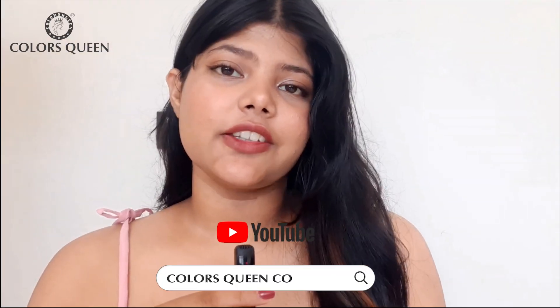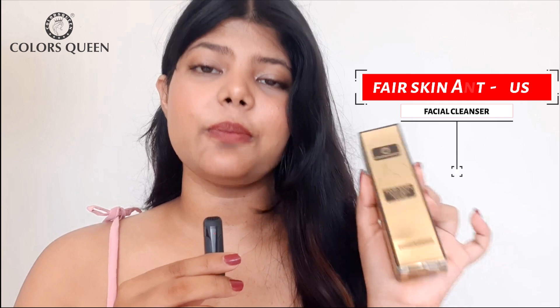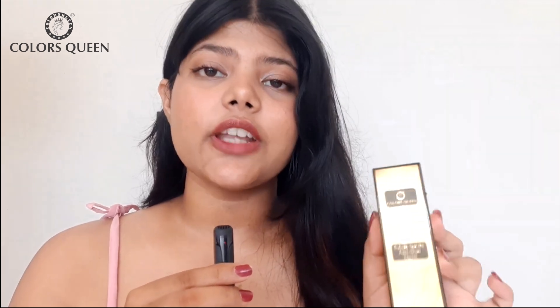This summer is officially one of the hottest summers we have experienced in many years and it is taking a toll on our skin. With all the excess sweat and oil, it is easier than ever for all the micropollutants to get inside of our skin and make it dull. Hey guys, welcome back to my channel. This is Preetzell and in today's video, we're going to be reviewing this anti-dust facial by Colorsqueen, and this product is a solution to the problems we were discussing earlier.